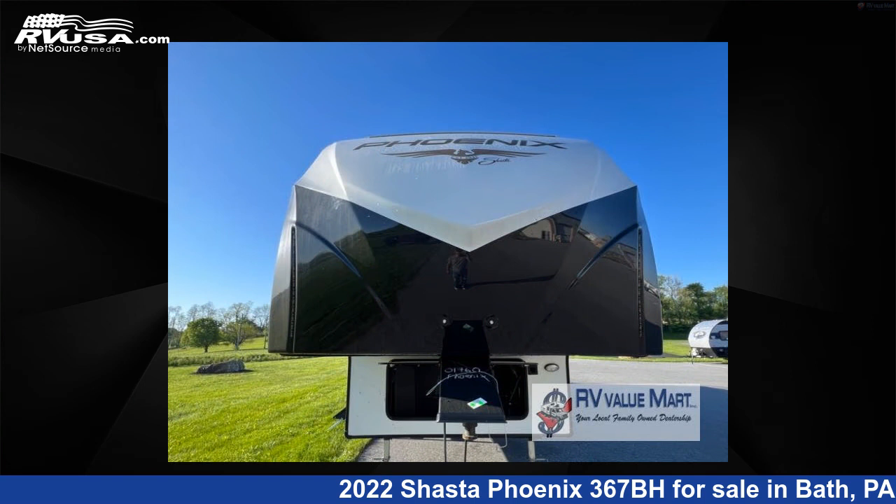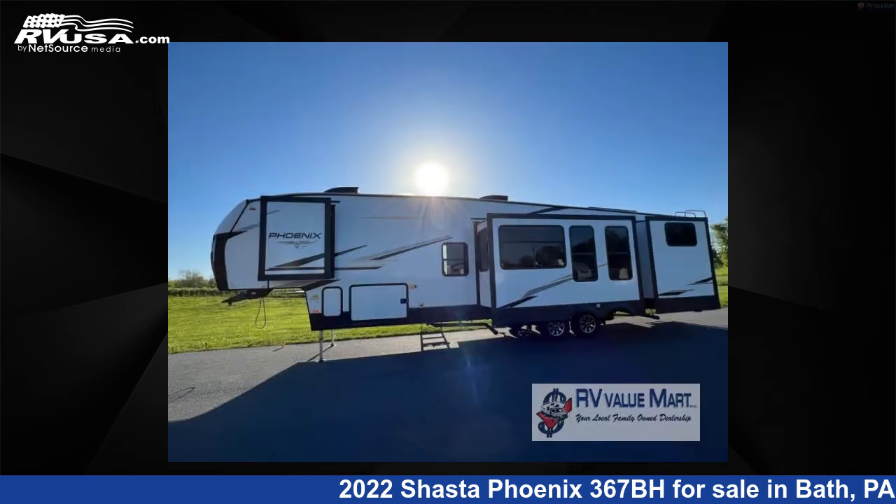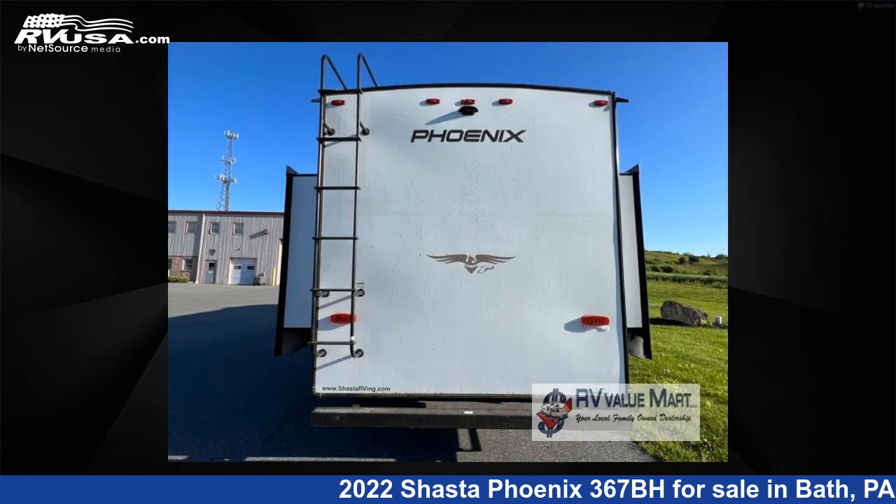This new Shasta is 42 feet 0 inches in length and features five slide-outs, a mahogany bay interior, sleeps eight, and 48 gallons fresh water capacity.